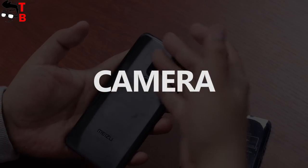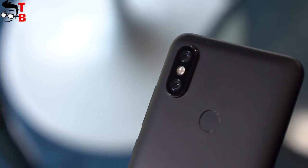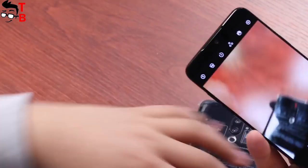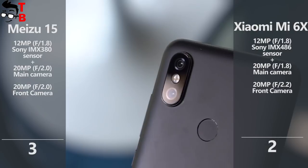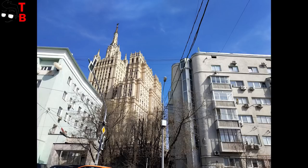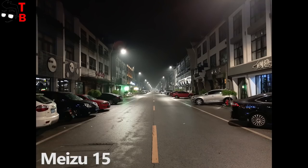Looking at the specifications, it seems Xiaomi Mi 6X and Meizu 15 come with the same cameras — both have a 12MP main sensor with f/1.8 aperture and a 20MP secondary sensor on the back panel, as well as 20MP front cameras. However, in fact, Meizu 15 uses the Sony IMX380 sensor while Xiaomi Mi 6X comes with the Sony IMX486 sensor. I already saw some real sample photos and it's really hard to choose which is better. Both phones make excellent images, so I'll give both of them one point each — it will be fair.